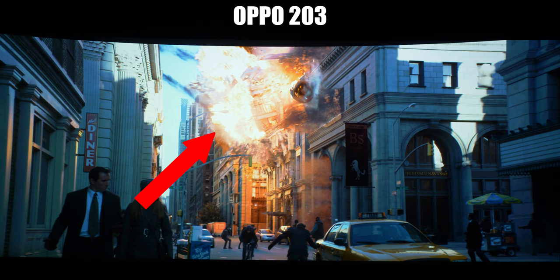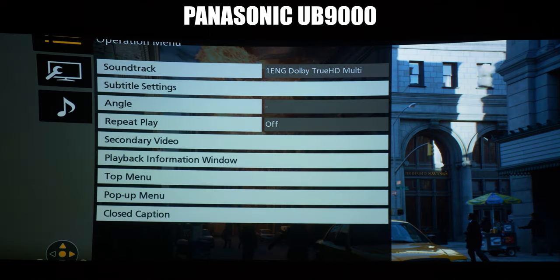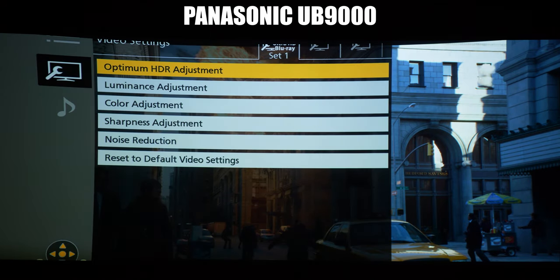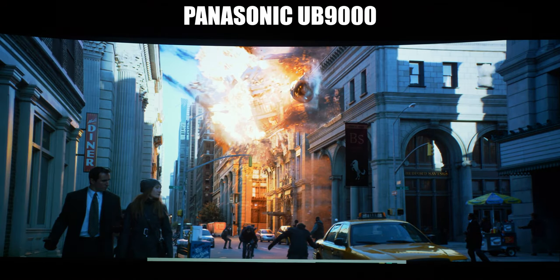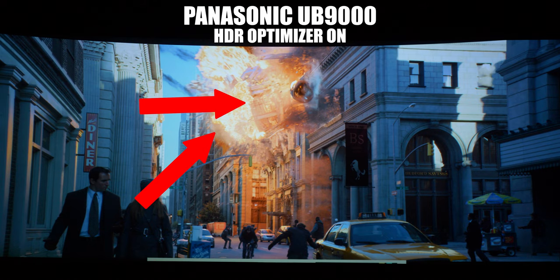If we switch over to the Panasonic UB9000, they look almost the same, though I think the Panasonic looks a little colder. My camera settings are set the same for both players — I just switched inputs to compare. If we go into the Panasonic settings and turn on the HDR optimizer feature, things change: you can actually see all the shades within that fireball, and even the part of the building that's falling down is more visible.